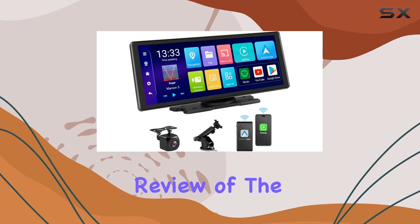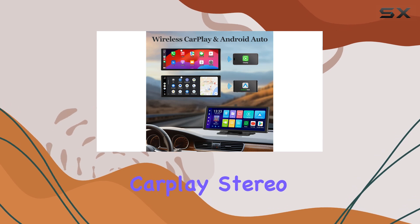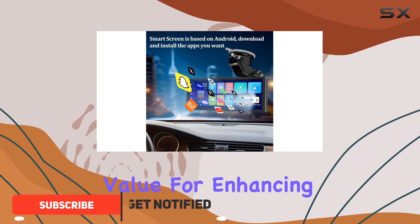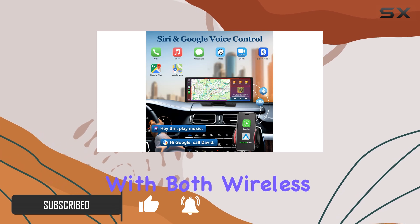Welcome to our comprehensive review of the VEKOOTO 10.26-inch touchscreen wireless Apple CarPlay stereo. In this video, we'll dive deep into its features, performance, and overall value for enhancing your driving experience.